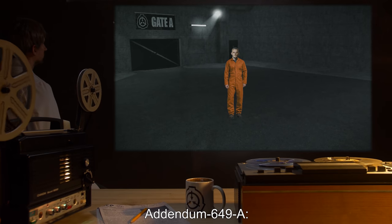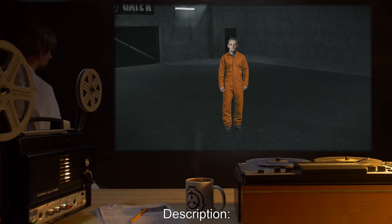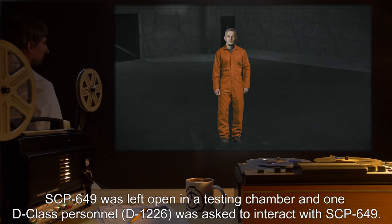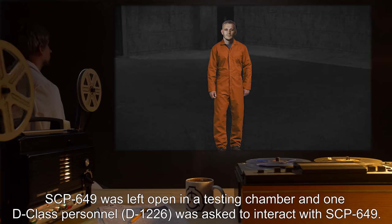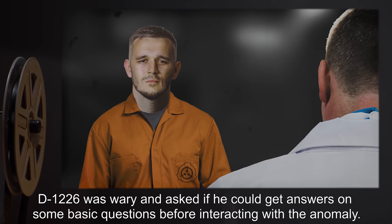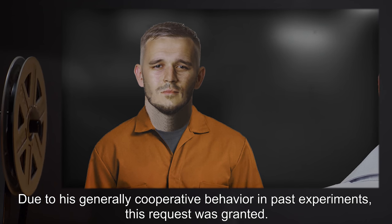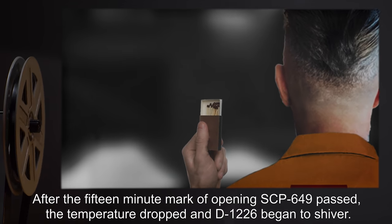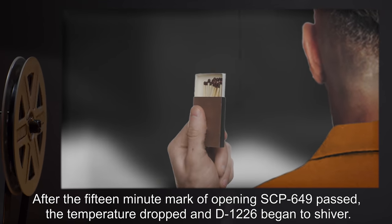Addendum 649-A, Experiment Logs. Experiment 649-1 Description: SCP-649 was left open in a testing chamber, and one D-class personnel, D-1226, was asked to interact with SCP-649. Results: D-1226 was wary, and asked if he could get answers on some basic questions before interacting with the anomaly. Due to his generally cooperative behavior in past experiments, this request was granted. After the 15-minute mark of opening SCP-649 passed, the temperature dropped, and D-1226 began to shiver.